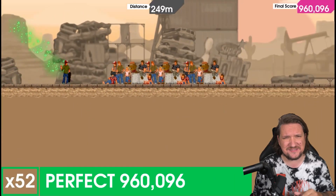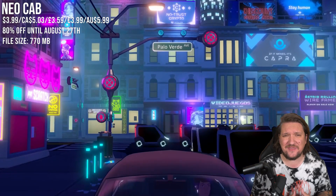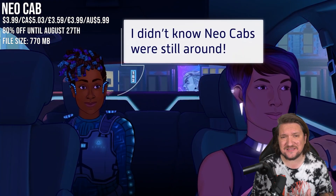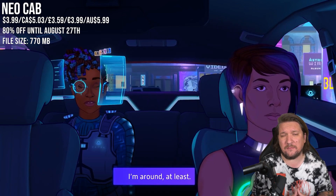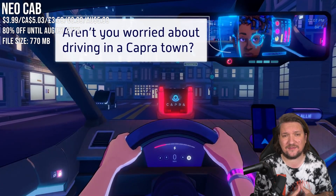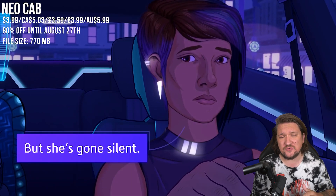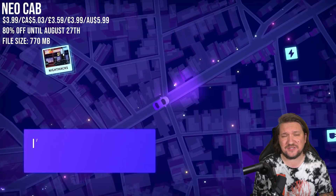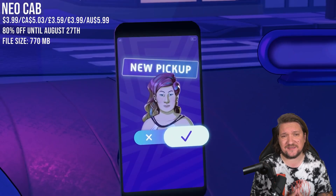If you want something less involved, check out Neo Cab — an adventure experience with heavy influence from the visual novel genre. You'll be playing as Lina, one of the last human drivers for hire as the world has been overcome by automation. Your friend has gone missing so you're trying to get to the bottom of what happened. Think conversations, maps, choosing your next passenger, earning money, and even managing your mental health. Fantastic game, matching the low at 80% off.